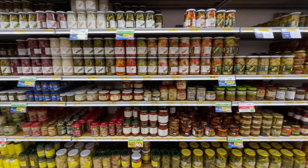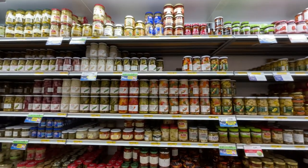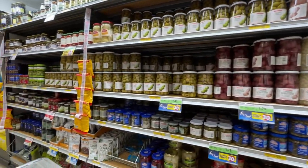Here we have the canned food aisle. Honestly, I don't have anything interesting to tell you. So just check it out, take a look.